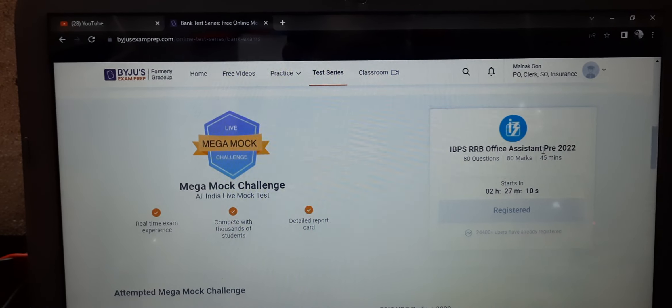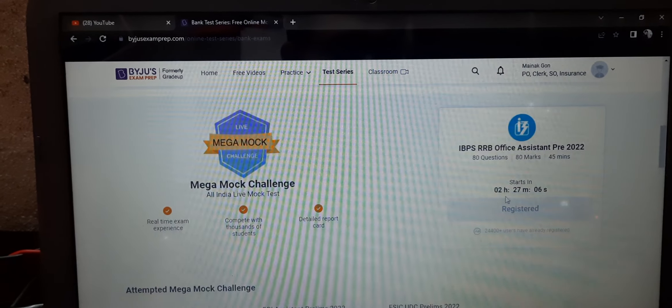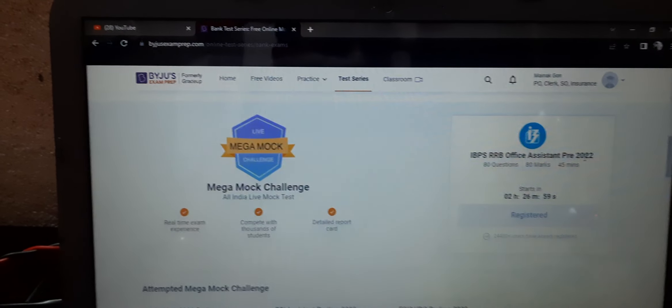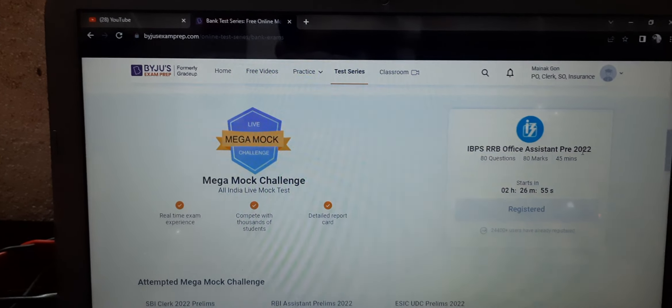This is an IBPS RRB Clerk mock test. I will also be attending the mock test and I hope you will too. I will provide the link in the description column — you can check it out. Thank you and all the best!